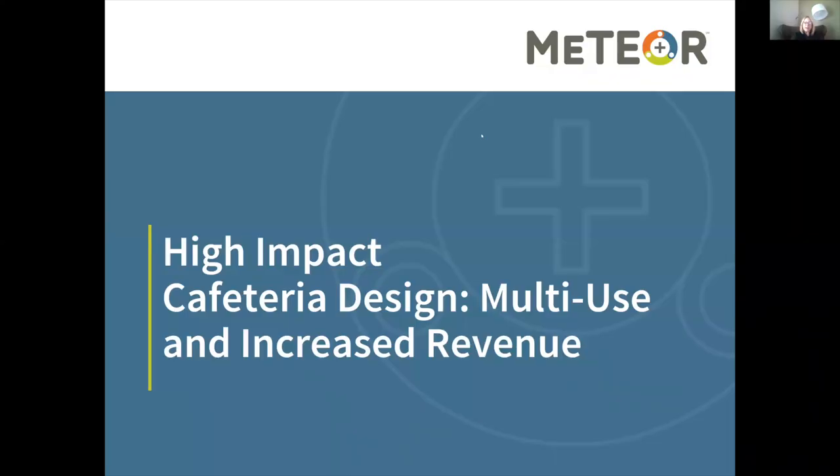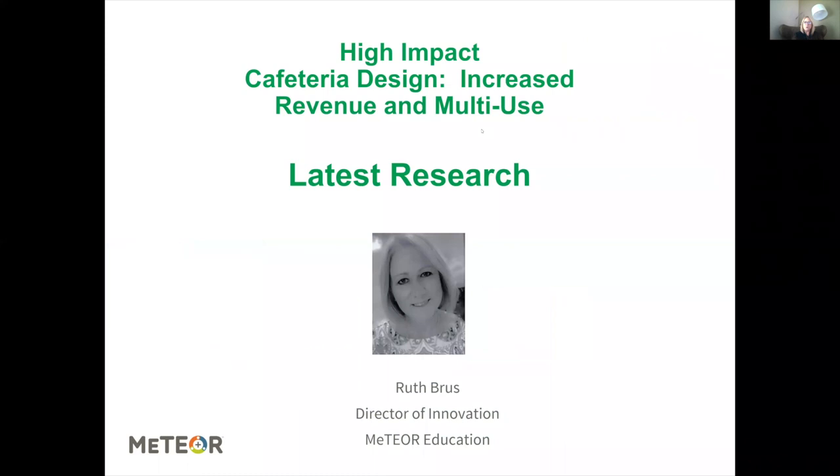My name is Ruth Bruss, and I am the Director of Innovation for Meteor Education. While we're waiting, if you could just take a few moments — over on the right-hand side you should see an area that says Q&A — I would love for you to just write in for quick practice and tell me who you are and where you're from. We'll be using this feature throughout the presentation when I ask specific questions.